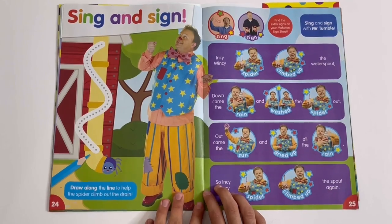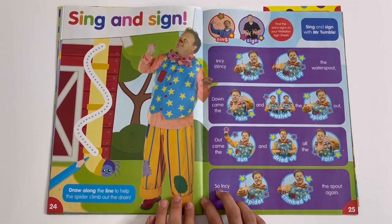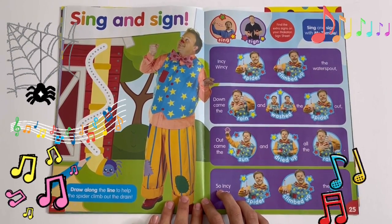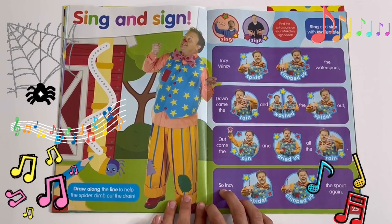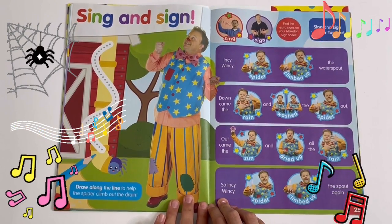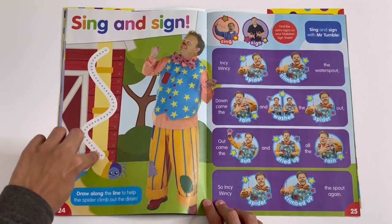Sing and sign: this is Incy Wincy Spider — sing and sign with Mr. Tumble. Incy Wincy Spider climbed up the water spout. Down came the rain and washed the spider out. Out came the sun and dried up all the rain. So Incy Wincy Spider climbed up the spout again. And you can draw the line to help the spider get down from the drain.